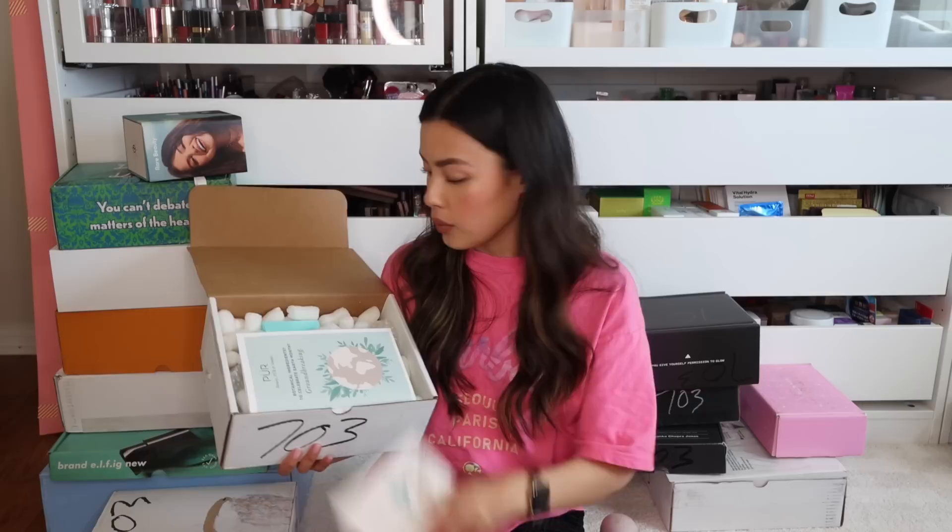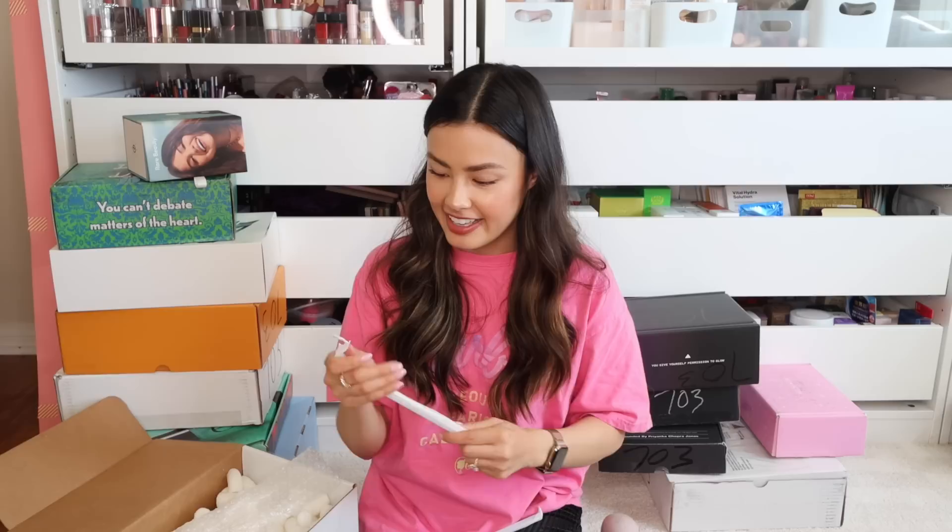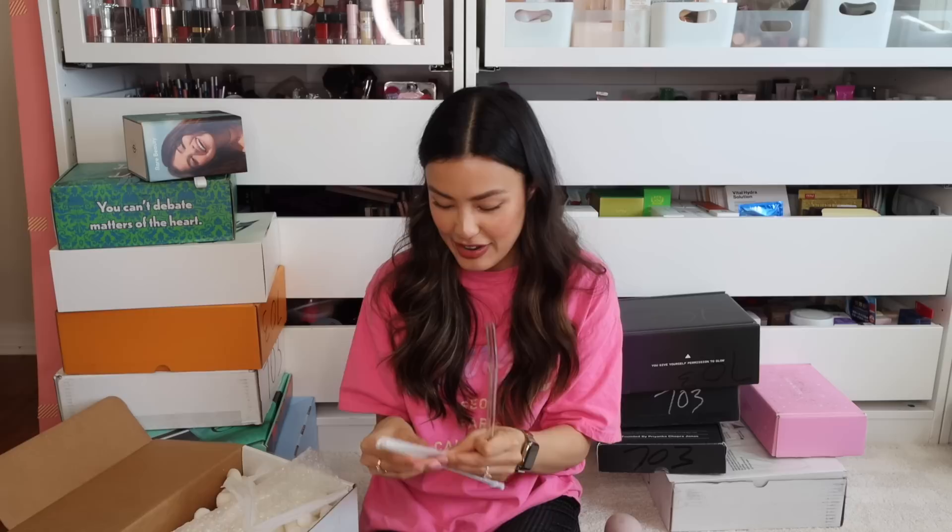We have a box from Purr — speaking of favorite face products, Purr has currently my favorite concealer. We've got the 4-in-1 Cloud Cream and the 4-in-1 Correcting Primer. And these look like straws — glass straws! Wow, look how fancy. I do not have fancy glass straws like this. I prefer glass straws over metal straws because I can't stand the feeling of metal on my teeth when I'm drinking.